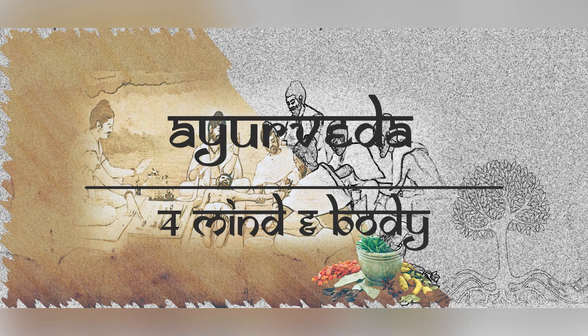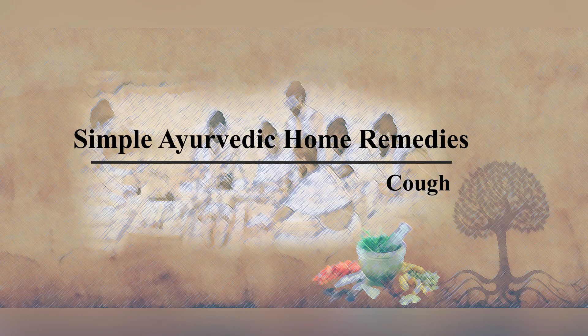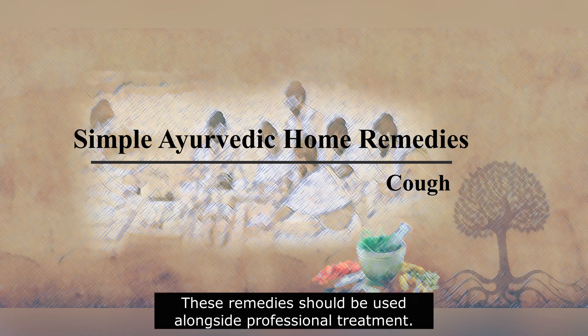Welcome to Ayurveda for Mind and Body. These are simple Ayurvedic home remedies. These remedies should be used alongside professional treatment.